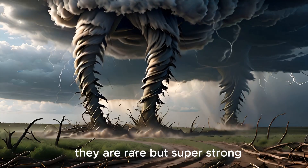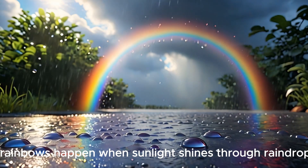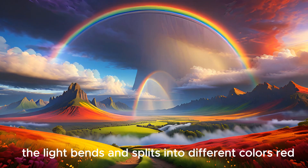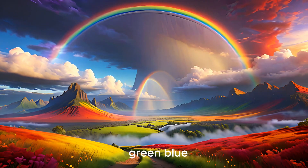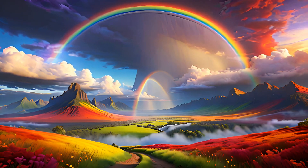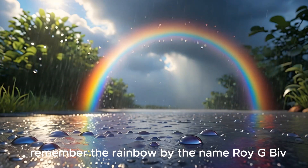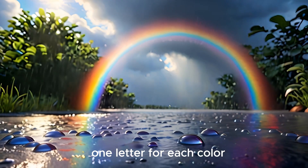Tornadoes are rare but super strong. Rainbows happen when sunlight shines through raindrops — the light bends and splits into different colors: red, orange, yellow, green, blue, indigo, violet. Remember the rainbow by the name ROY G BIV — one letter for each color!